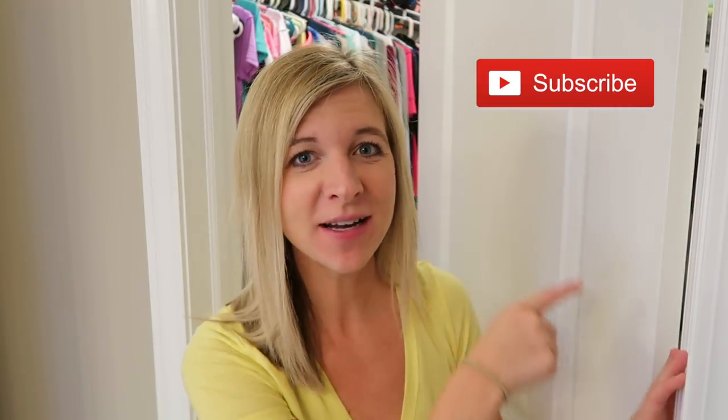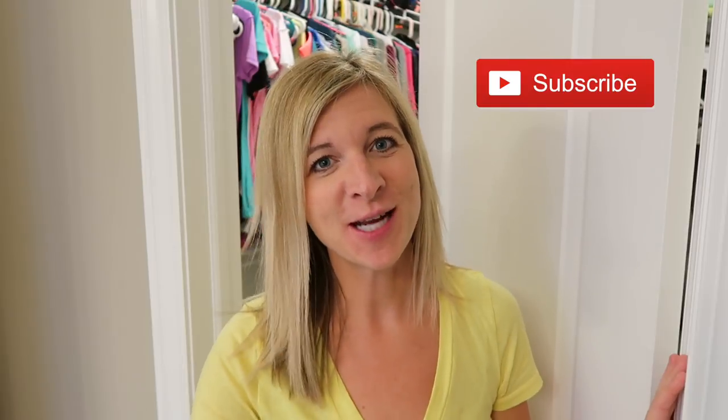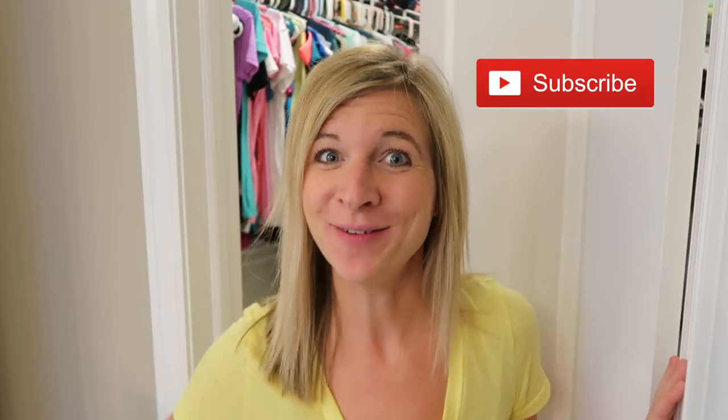Hey guys, welcome back to my channel! If you're new here, I'm Jamie — thanks for stopping by. I would love to have you as a subscriber, so think about hitting that red subscribe button.